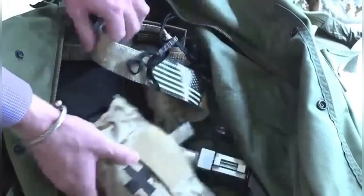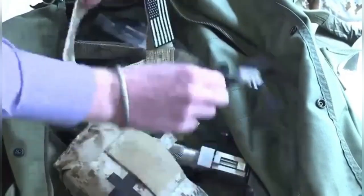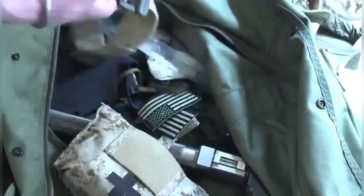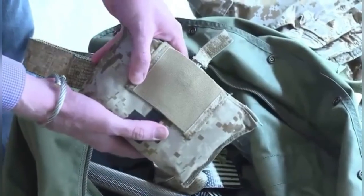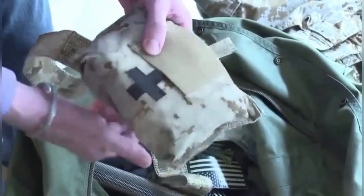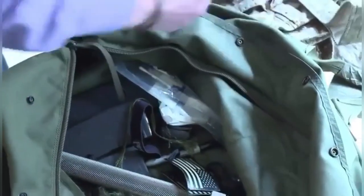On the back of that, we have our belt that we would connect our med kit to. You wear that on the pants. The med kit is full of just stuff that you can use on yourself in case you get shot. And then it had a tourniquet on the front.